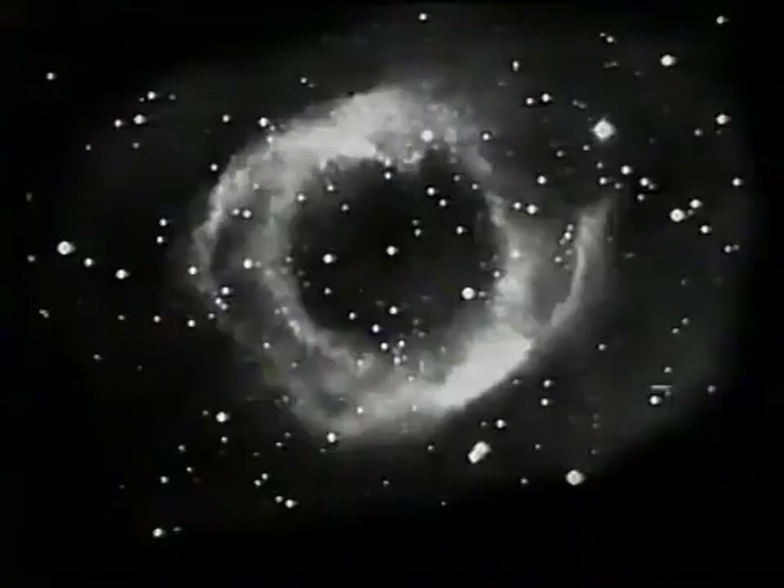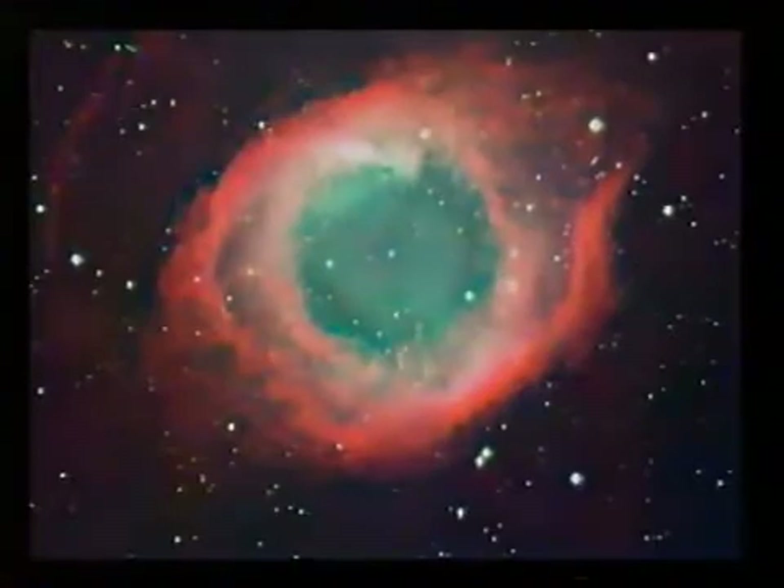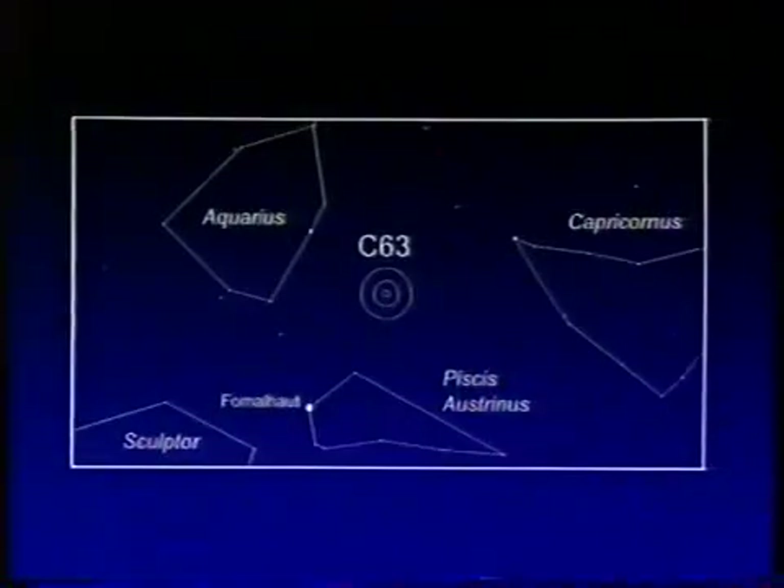Also in Aquarius, the Helix Nebula, C63. This is another planetary, and actually the brightest of all the planetaries — brighter than the Ring Nebula in Lyra. Here's a black and white picture, and this Hubble picture shows it in all its glory. And that's one of the closest planetaries, less than 500 light years away. You will find it with binoculars, again in Aquarius, near the border of Capricornus.